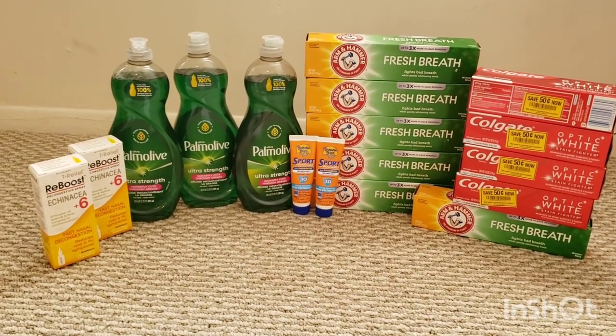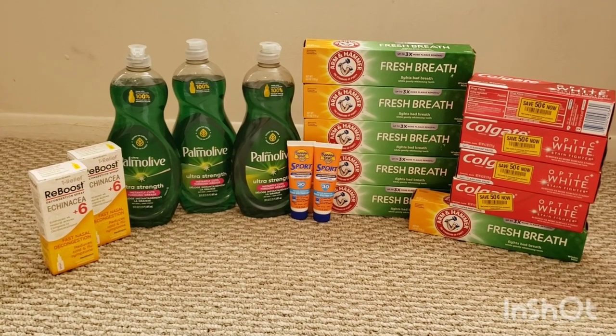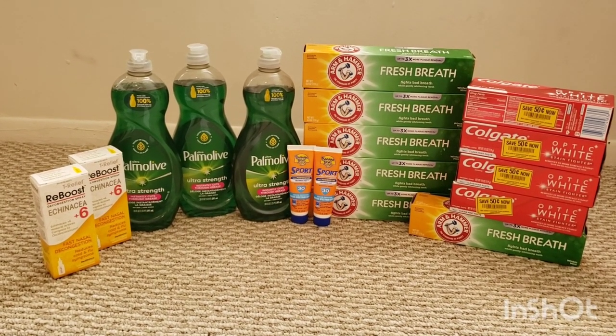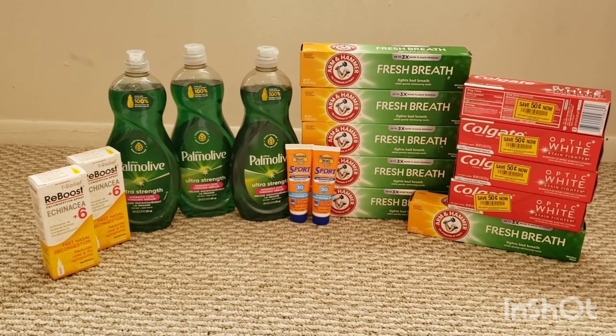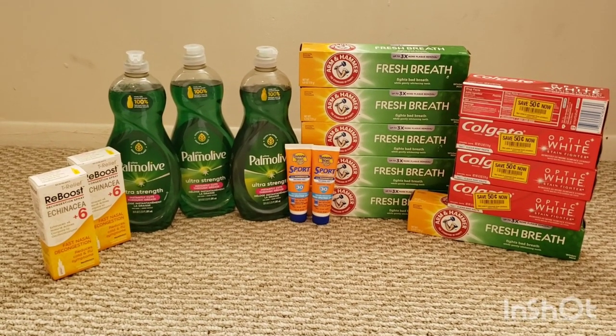I submitted to Ibotta and got $12.50 back — $7.50 for the Arm & Hammer and $5 for the Reboost. Altogether, that makes this transaction free plus a $10.57 moneymaker. With tax, for me it was free plus a $9.97 moneymaker.